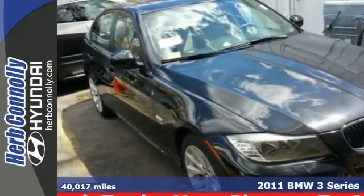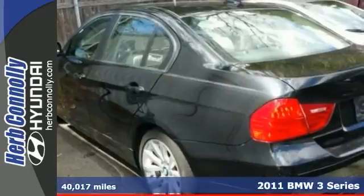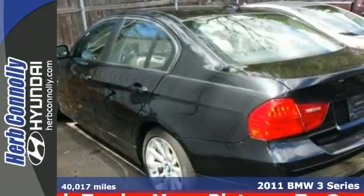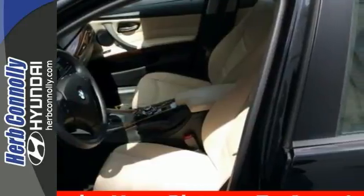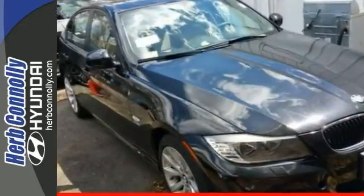There are used cars, and then there are cars like this well-taken-care-of 2011 BMW 328i. It even comes with a clean CARFAX. This nice luxury sedan has it all, from a posh interior to a wealth of superb features.